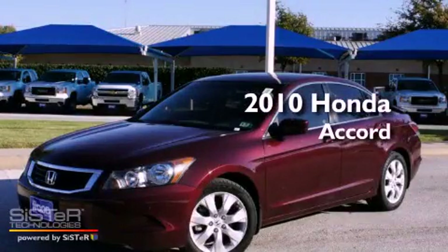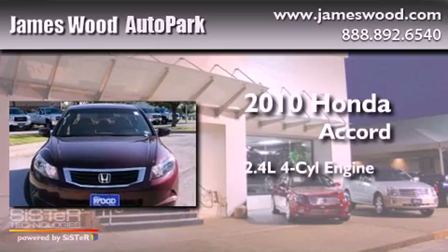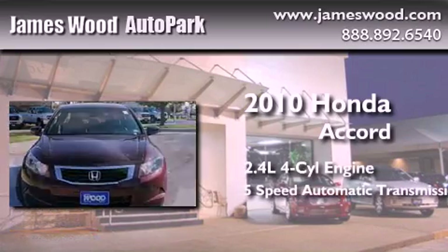This is a 2010 Honda Accord. It features a 2.4-liter, 4-cylinder engine and a 5-speed automatic transmission.